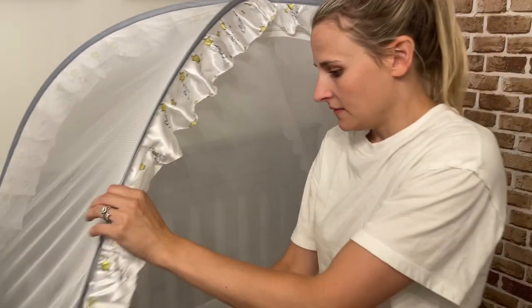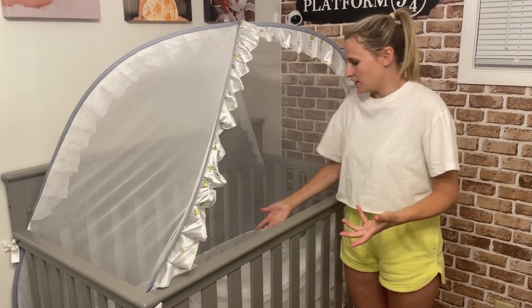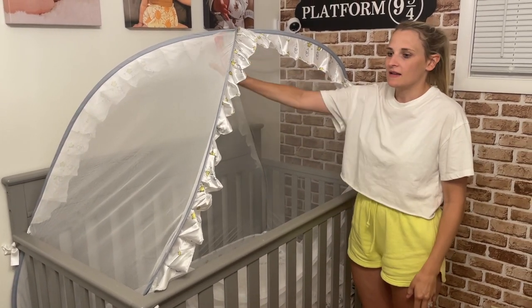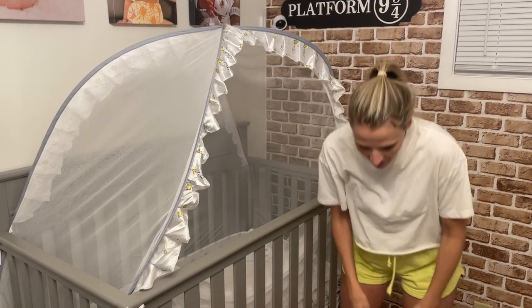It does have a zipper function, so you can reach in and put your baby down to lay down. It also has a nice lofted style, so they can still stand up but just can't crawl out.